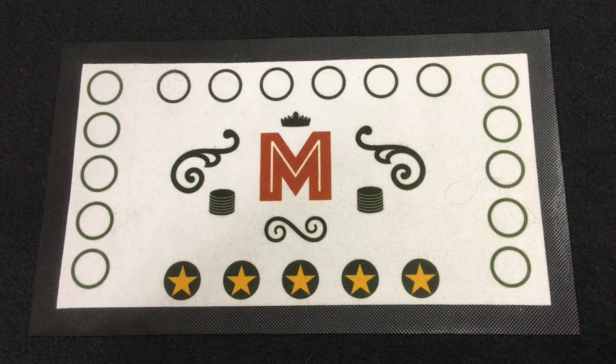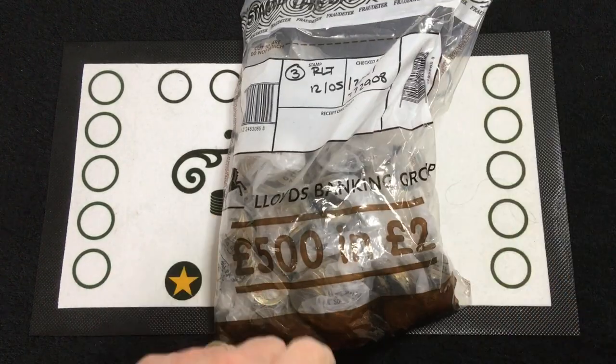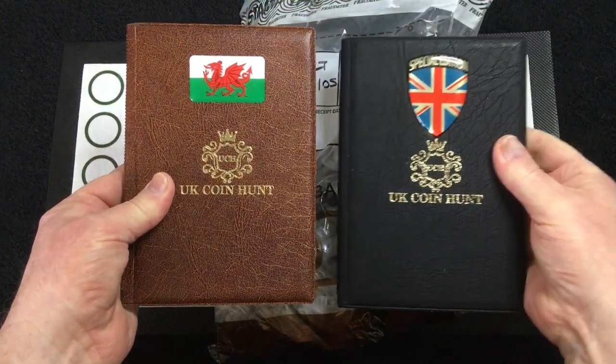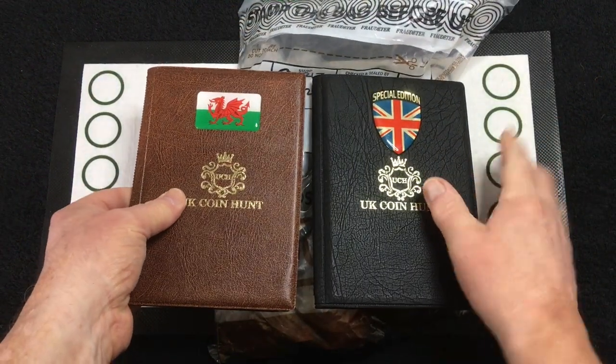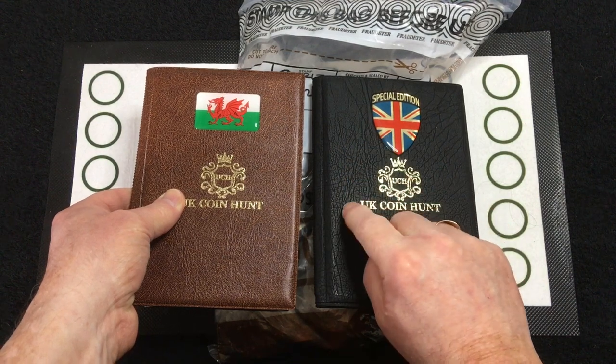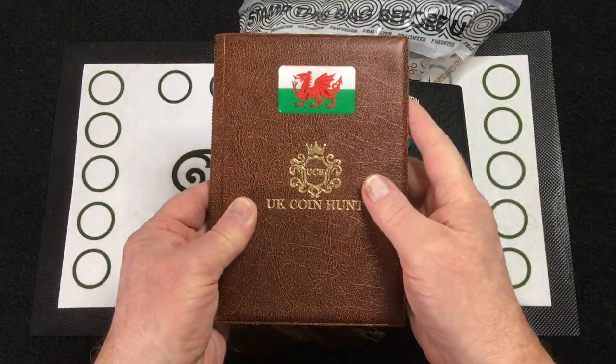Hello everybody, welcome back to the channel. Today is Saturday so yet another £500 of £2 coins that we'll be going through in just a second, and the albums — numbers 3 and 4. If you can remember, album number 1 we completed in full, album number 2 we were still waiting for the Northern Ireland Commonwealth, but we've been waiting ages so we've moved on to two new albums.